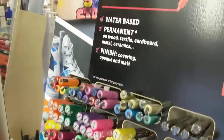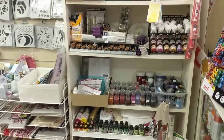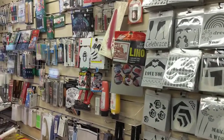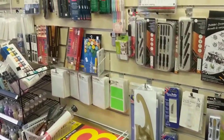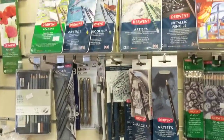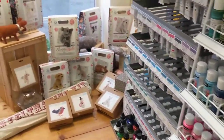As I come around here, we've obviously got the Posca pens — lots and lots of Posca pens. We've got glitters, fabric paints, pens, pencils, stencils, lino printing supplies, glass painting supplies, all of the acrylic and watercolour pads. Lots and lots of sketching and soft pastels.